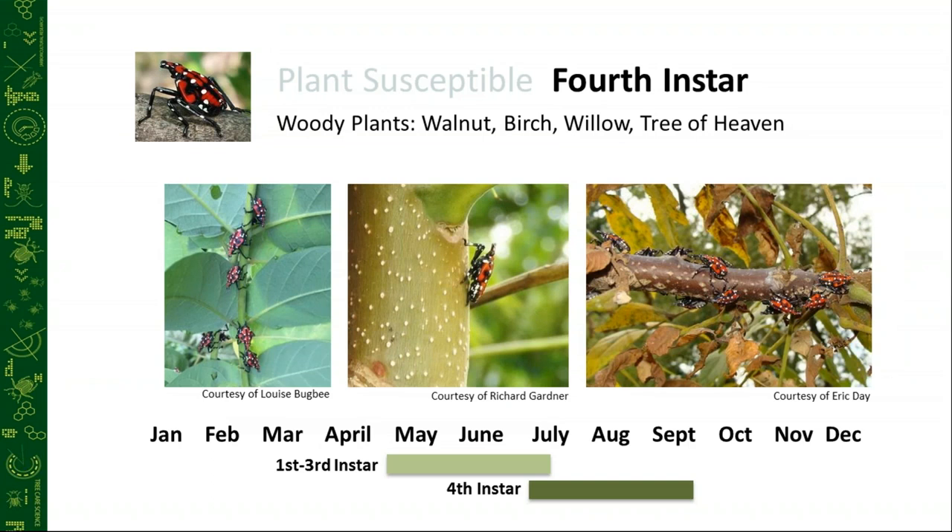The fourth instar — as you can see in the pictures here — will feed on stems and move more towards harder tissue as they get more mature. They feed on the branching of tree of heaven and walnuts. We'll see that in the July through September timeframe.